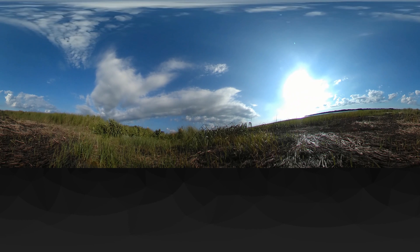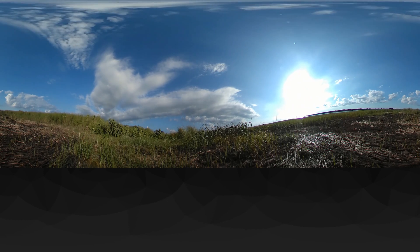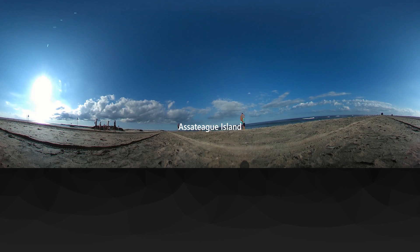These shorelines include barrier islands that shelter Virginia's mainland from storm fronts and provide living space for wetlands wildlife. Assateague Island, at the north end of Virginia's eastern shore region, is one such place. If you look to one side, you can see the Atlantic Ocean. If you look the other way, you'll see another beach on the edge of the barrier island, facing inland.